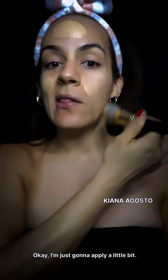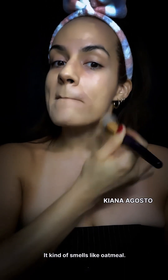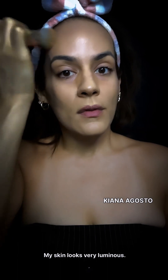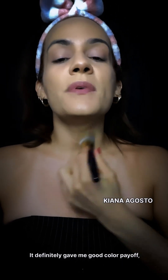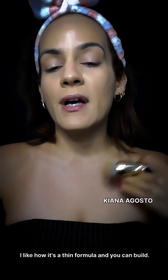I'm just going to apply a little bit. It kind of smells like oatmeal — let's see how this blends. My skin looks very luminous. I would say this is a perfect match; that was a really nice application. It definitely gave me good color payoff, but I feel I can go a little bit heavier with the coverage. I like how it's a thin formula and you can build.